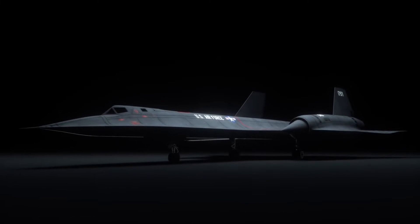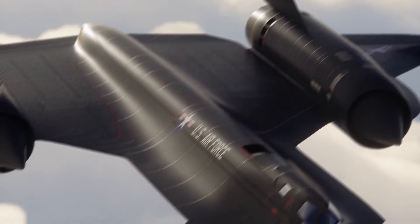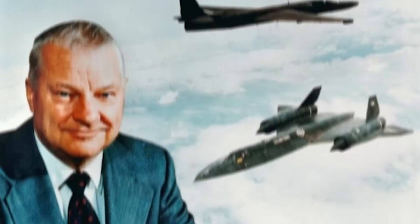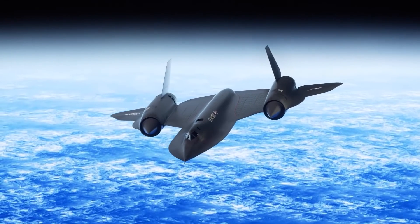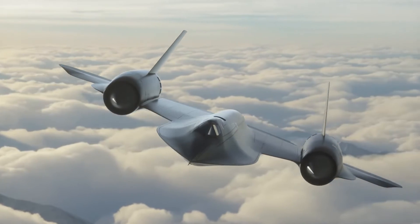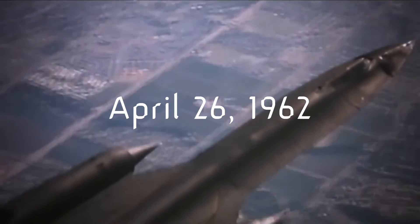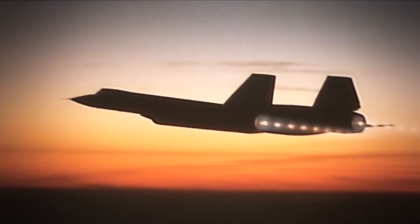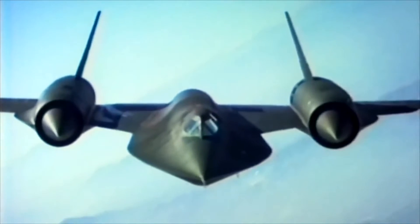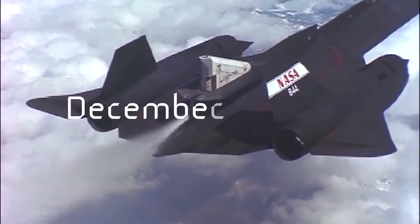The A-12 Oxcart made way for the SR-71, developed by Lockheed's Skunk Works Division in the 1960s under the leadership of Clarence Kelly Johnson. It was designed as a high-speed, high-altitude reconnaissance plane for the United States Air Force. The first SR-71A prototype, known as the A-12, took to the skies on April 26, 1962. After a successful testing period, the Air Force ordered 25 more in August 1963. The first production SR-71 flew on December 22, 1964.